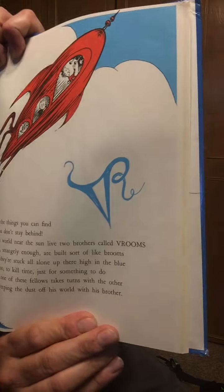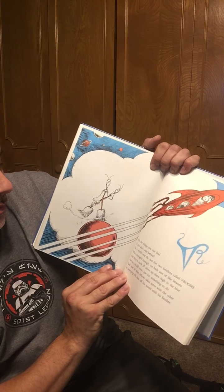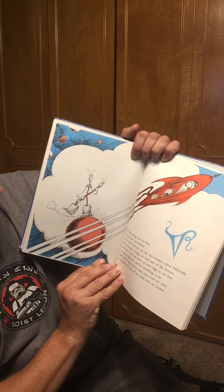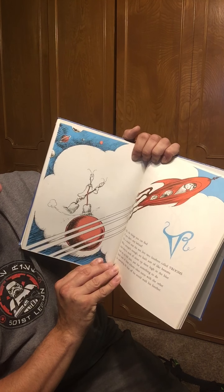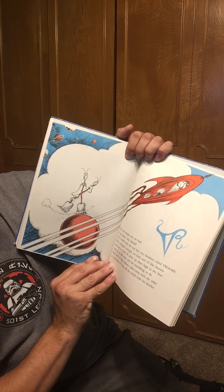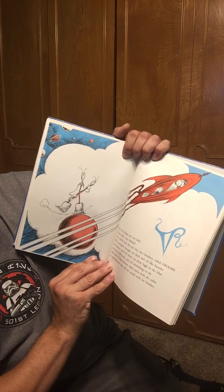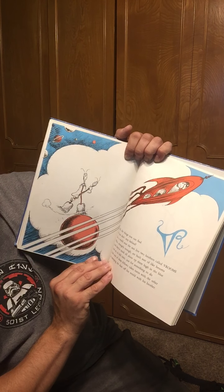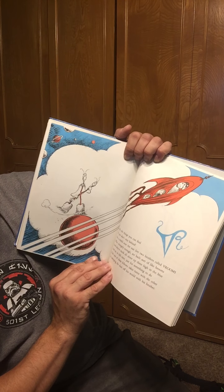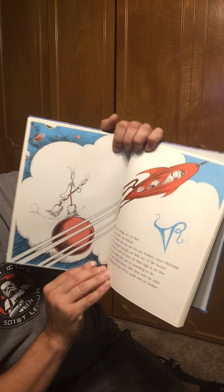These sure are some strange letters. Here's another one. Oh, the things you can find if you don't stay behind. On a world near to the sun live two brothers called Vrooms, who strangely enough are built sort of like brooms. And they're stuck all alone up there, high in the blue. And so, to kill time, just for something to do, each one of these fellows takes turns with the other and sweeping the dust off his world with his brother.